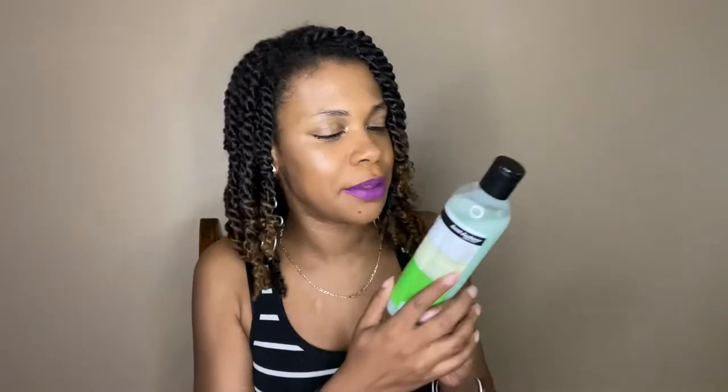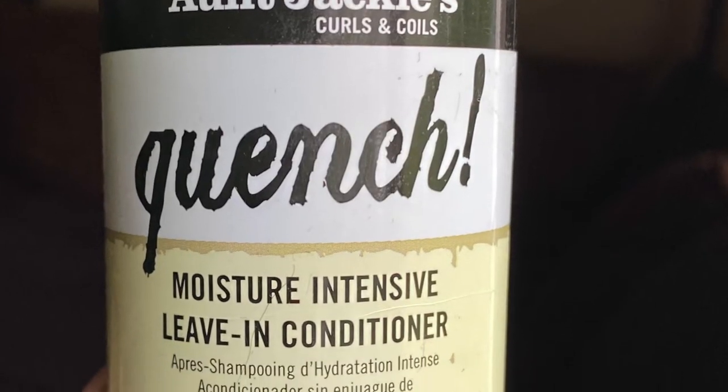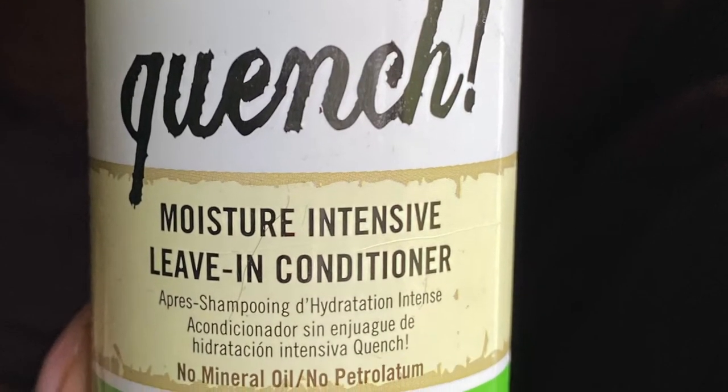Anyway, moving along. The next product I used was the Quench Moisture Intensive Leave-In Conditioner. This is definitely a lightweight creamy leave-in with a lot of slip. If you didn't already detangle your hair, you can definitely detangle with this. My hair feels super moisturized, and I think between this product and the next one, this is one of my more moisturized mini twist styles.